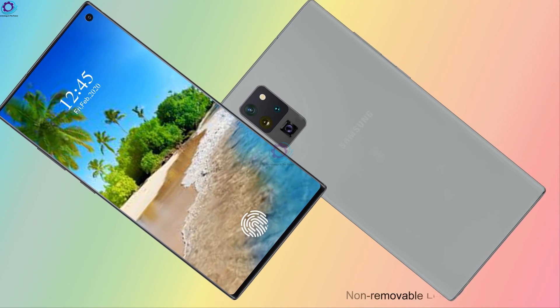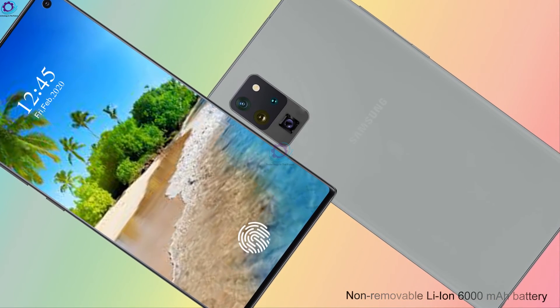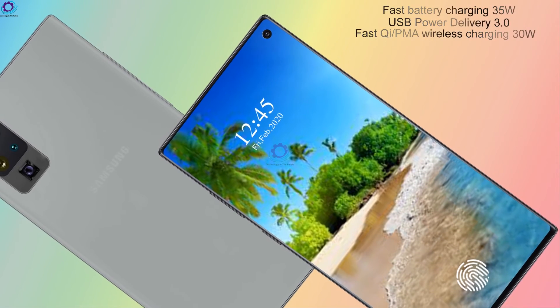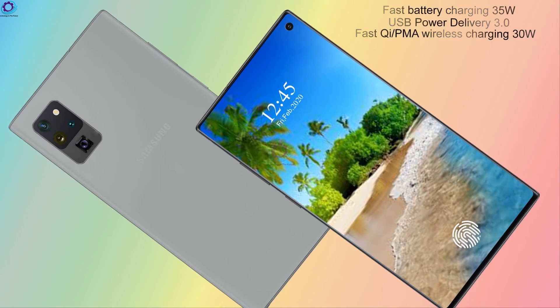Now let's talk about its battery: a non-removable Li-ion 6000 mAh battery with fast battery charging at 35 watts, USB Power Delivery 3.0, and fast Qi/PMA wireless charging at 35 watts.